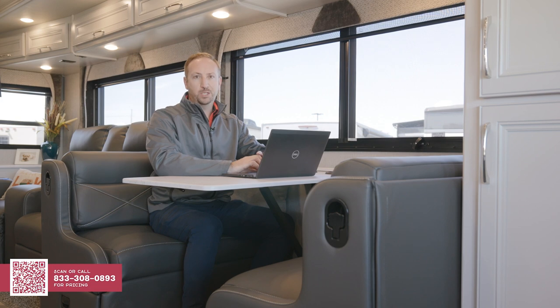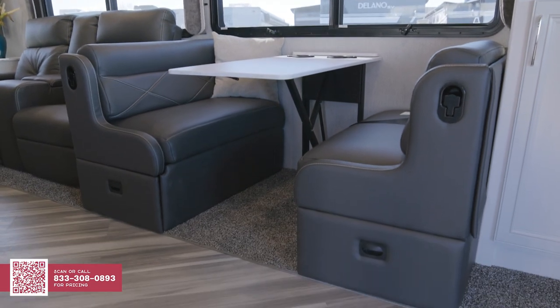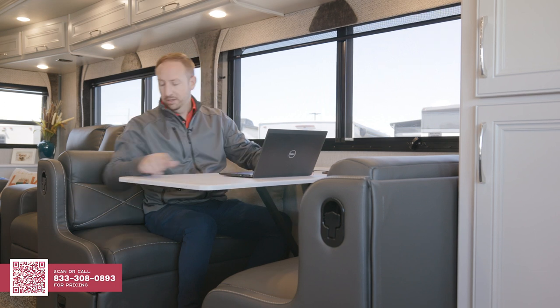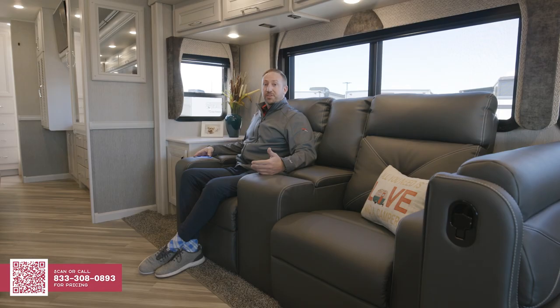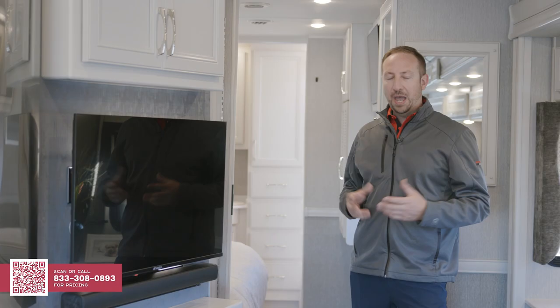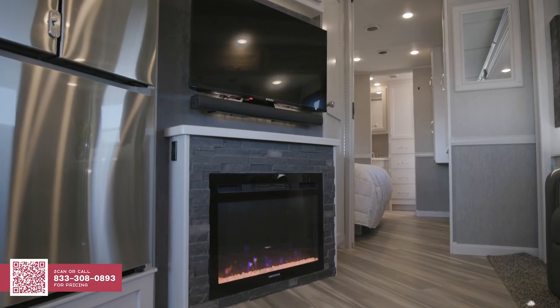The multi-function dinette provides plenty of space for working, sleeping, or most importantly, eating. Fleetwood did a great job of making the best use of space under here, with pull-out additional storage under each side. No matter where you sit, there's a great spot for the TV — whether it's the dinette, the front two chairs, or the theater seats, which are power and have built-in USB charging ports and plenty of storage. How can you leave home without an LED TV, a sound bar, and of course an electric fireplace?